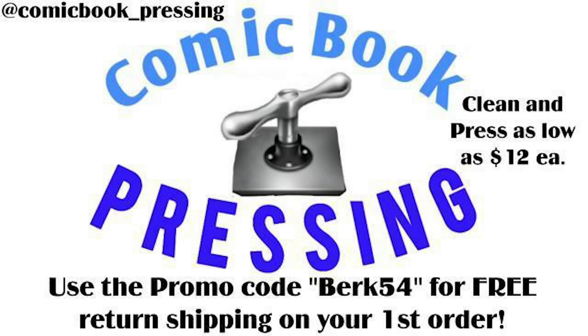Today's video is brought to you by comicbook_pressing on Instagram. Protect your comic book investment for as little as $12 by using Eric from comicbook_pressing on Instagram. He can press any grade or tier of book — make sure you use my promo code Burke54 to get free shipping back to you on your first order.